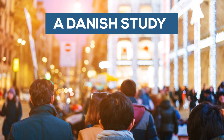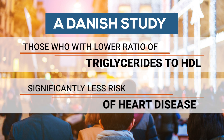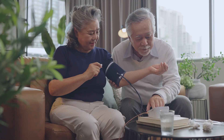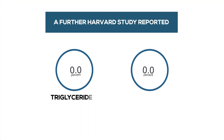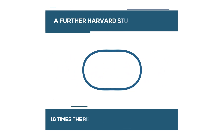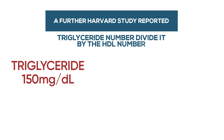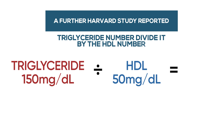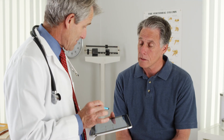A Danish study on nearly 3,000 men confirmed this — those with a lower ratio of triglycerides to HDL had significantly less risk of heart disease, even with other risk factors such as hypertension, smoking, or sedentary lifestyles. A Harvard study reported that those with the highest triglycerides-to-HDL ratios had 16 times the risk of developing heart disease compared to those with the lowest ratios. To calculate the ratio, take the triglyceride number and divide it by the HDL number. For example, triglycerides of 150mg/dL divided by HDL of 50mg/dL gives a ratio of 3. A more optimal ratio would be 2.